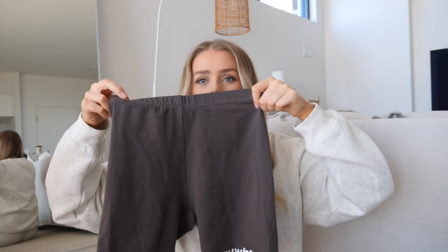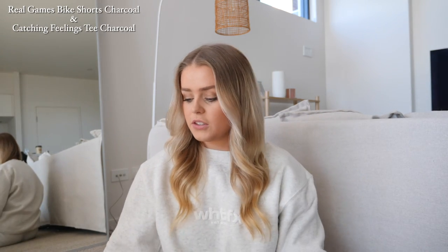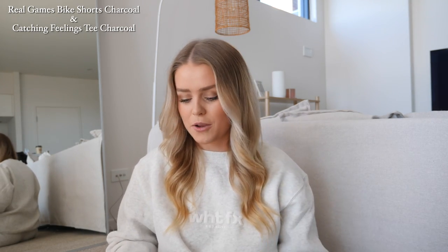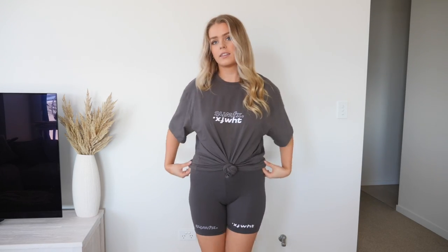Moving on to the next set — I picked out a t-shirt and some biker shorts. In the summer I was loving wearing biker shorts; they were just my new thing. I thought I'd get some more because it looks so cute when you wear biker shorts with an oversized t-shirt. The shorts have some writing at the bottom that just says White Fox and they're made out of the same fabric as the t-shirt, which is super comfy. The t-shirt is definitely oversized, which I love — it's really versatile so you can tie it up or have it loose. I just hate when t-shirts are too small and don't have enough material to tie up. I think this would look really cute styled with some high socks and chunky sneakers.